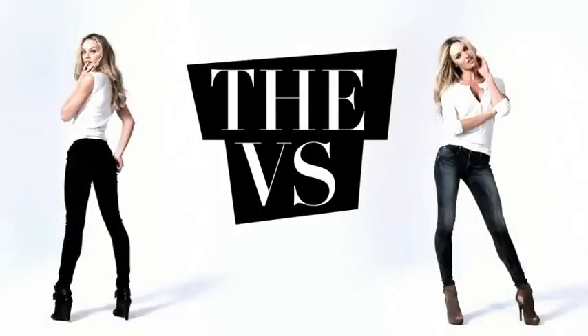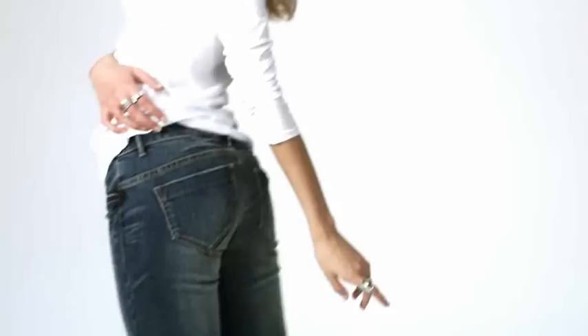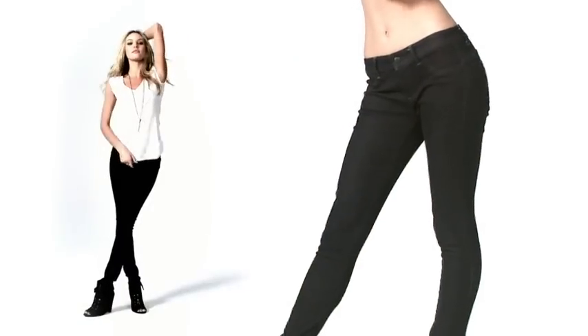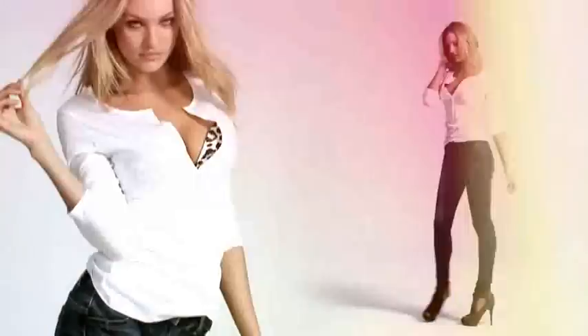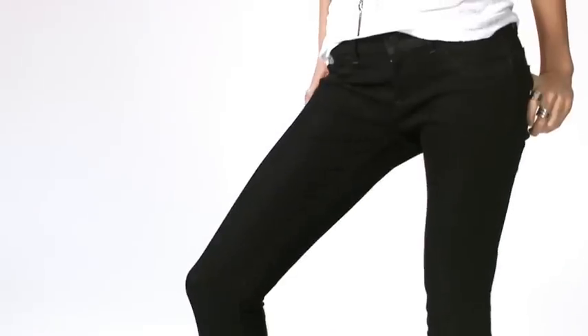We call it the VS Siren. What's great about the VS Siren jean is it fits like a legging, but looks like a jean. It's so stretchy, so it shows off every curve. These are so comfortable and sexy at the same time. It's unbelievable.